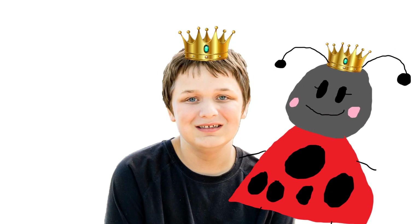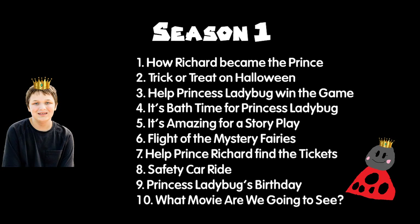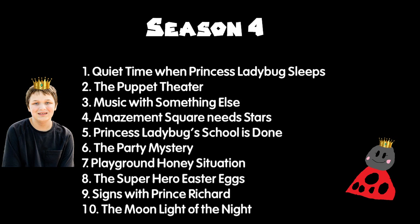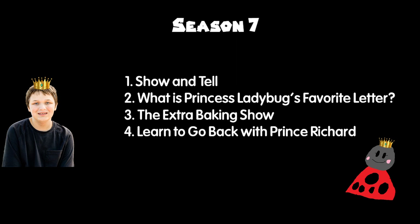Hi, I'm Prince Richard and this is Princess Ladybug. Welcome to our castle. This is season 1, season 2, season 3, season 4, season 5, season 6, and season 7. All right then, Prince Richard to the Rescue is ready.